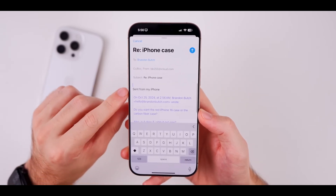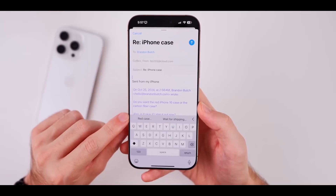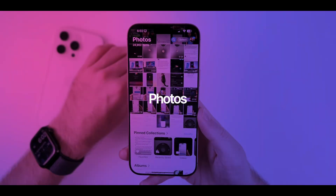Email and messaging apps are stepping up their game too. They now include a priority section for important messages and can summarize your emails. These updates make sure you never miss out on crucial communications.